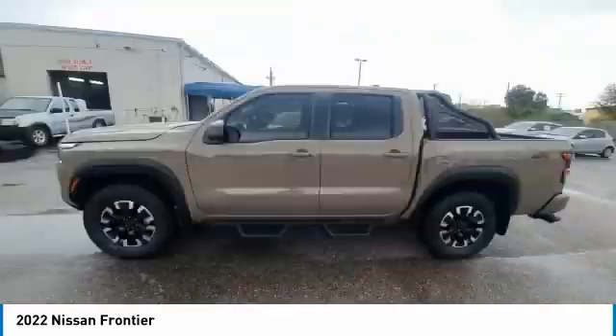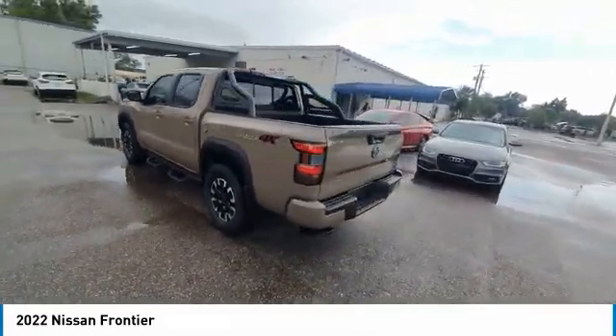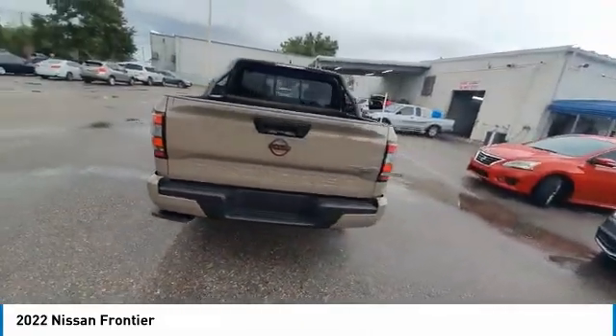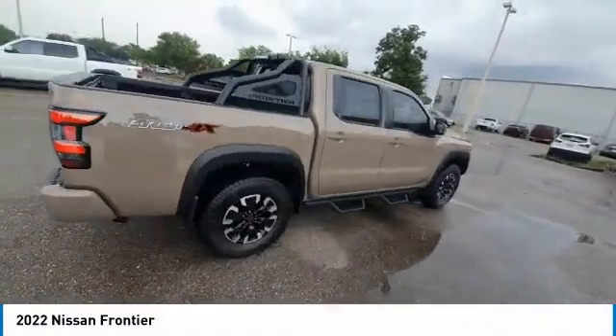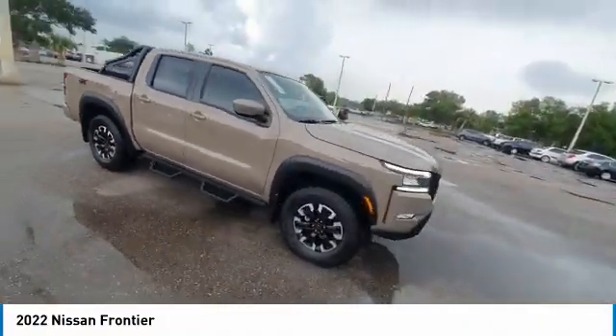Here are some of this vehicle's great options: electronic stability control, alloy wheels, remote engine start, brake assist, traction control, remote keyless entry, rear step bumper, fog lights, rear sonar system, and 4-wheel disc brakes.